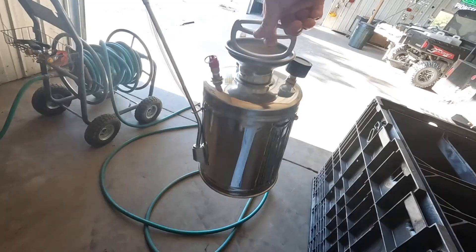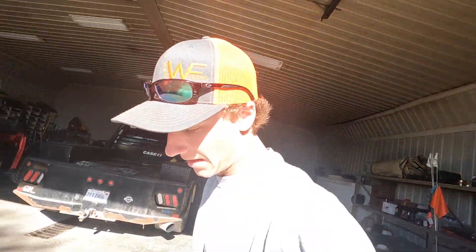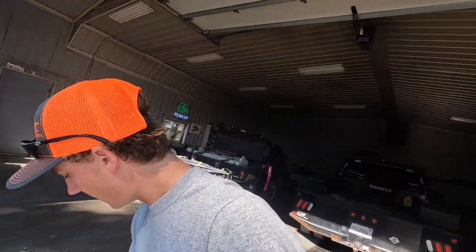I think this tank is full of Tempo. I'm going to have to call Dad and double check. I've got to spray for some bugs, so I'm going to take this down to our place and first spray around the house there, and then spray around the shop here.